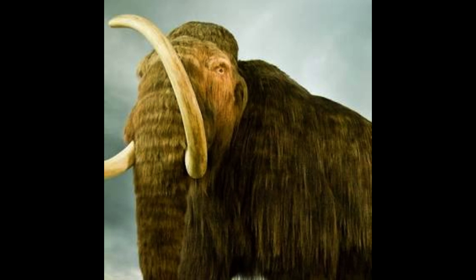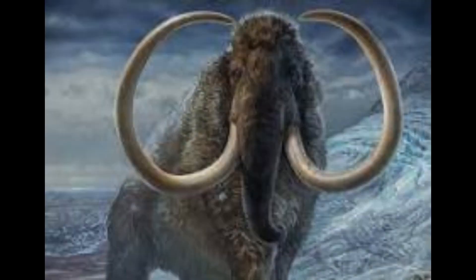Woolly mammoths became extinct at the end of the Pleistocene, likely due to a combination of factors including climate change, overhunting by early humans, and habitat loss. While the last population of woolly mammoths went extinct on Wrangell Island in the Arctic Ocean around 4,000 years ago, there is ongoing scientific interest in the possibility of resurrecting this species using genetic engineering and cloning techniques, though this remains a subject of debate and research.